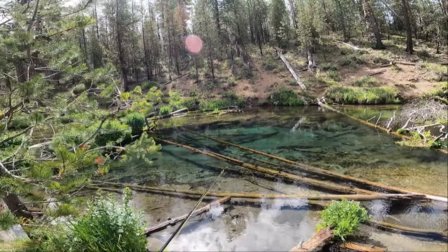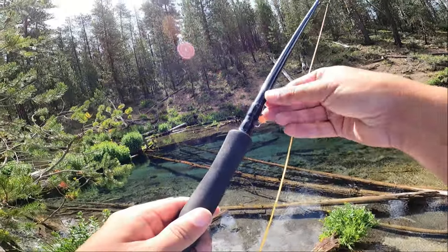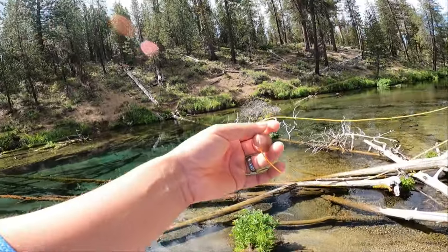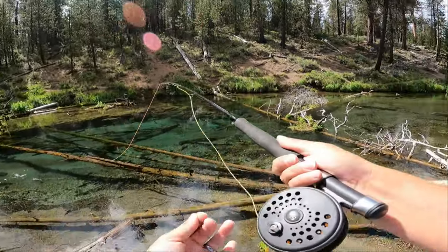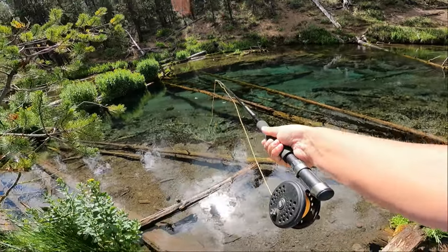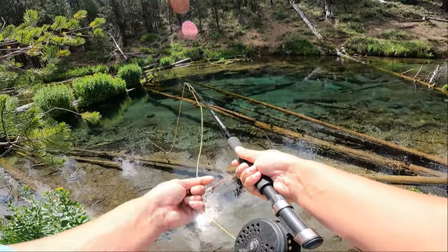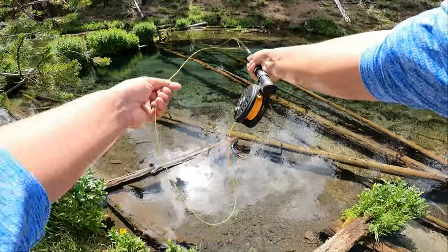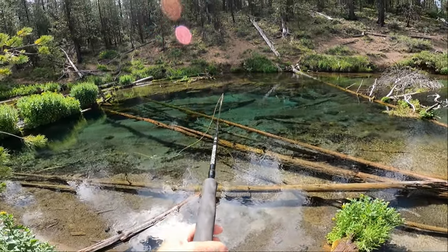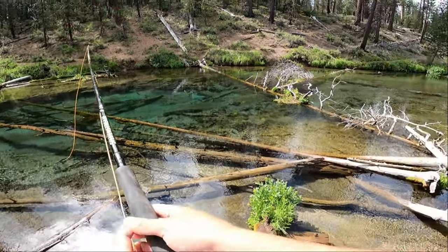I see some trout — that's a giant positive. There are actually quite a few of them. I just saw one hit the top of the water over there — that's what I've been looking for and waiting for. That's what we've been waiting for: to find a spot where they're actually feeding. He didn't seem to like that fly though.